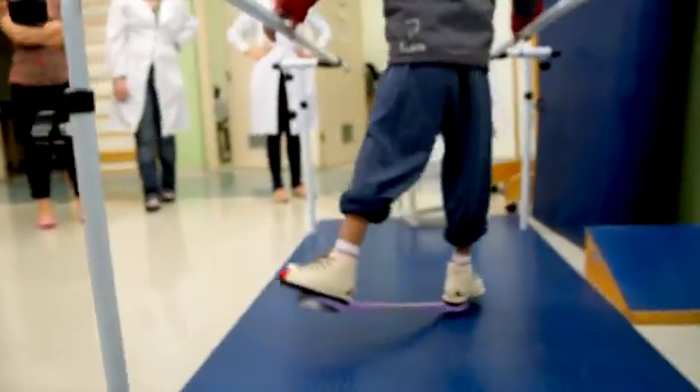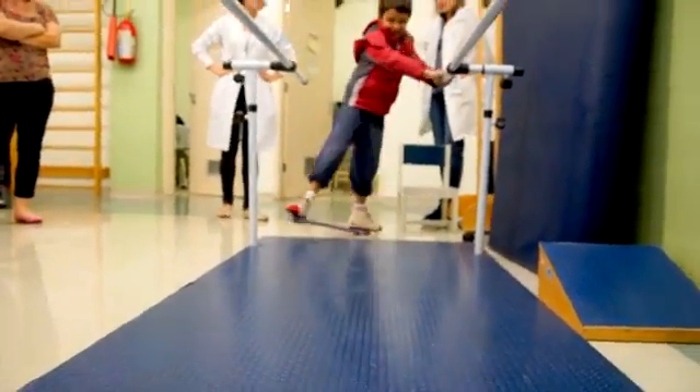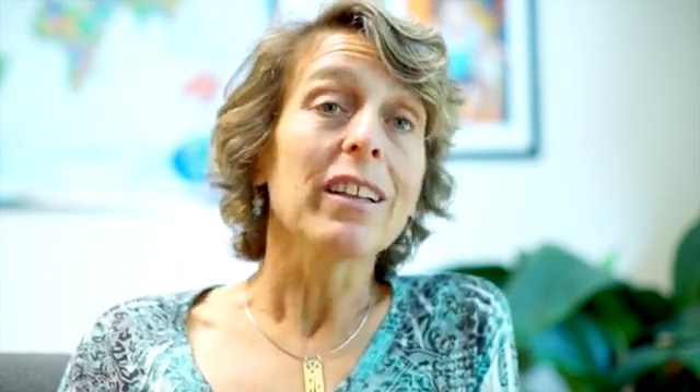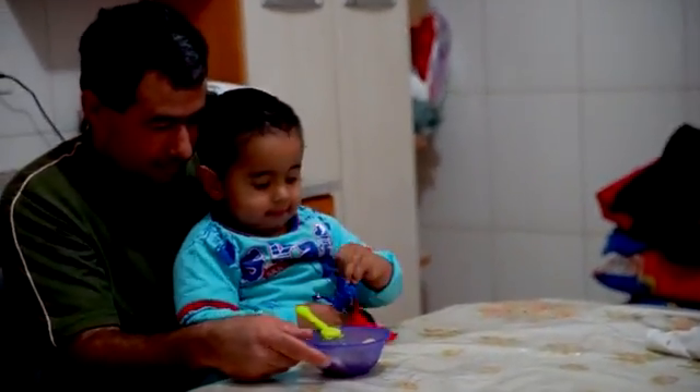The impact of this brace is extraordinary. At the individual level for the child, it's going to result in a much more comfortable treatment, better compliance, and a great end result — so all these kids are going to be able to play soccer, run around, and live productive healthy lives. On a global scale, what it means is that organizations like Miracle-Feed will be able to scale up that much more quickly and really reach the hope of eradicating disability caused by untreated clubfoot.